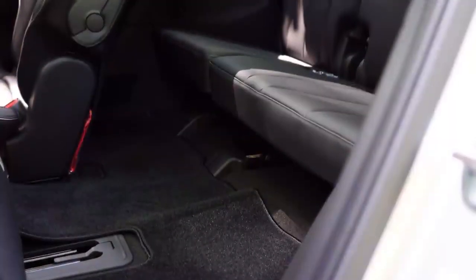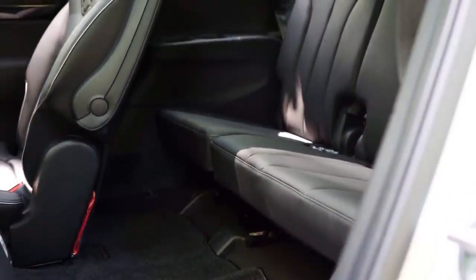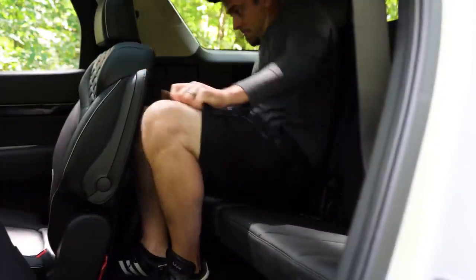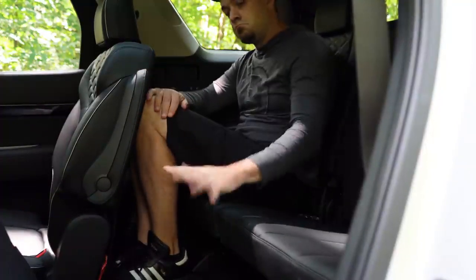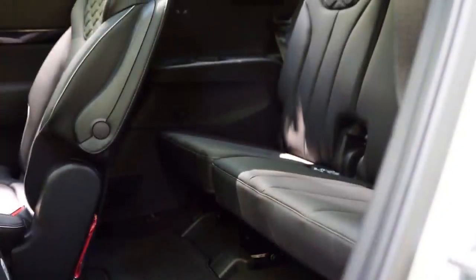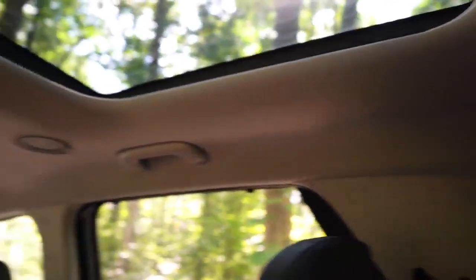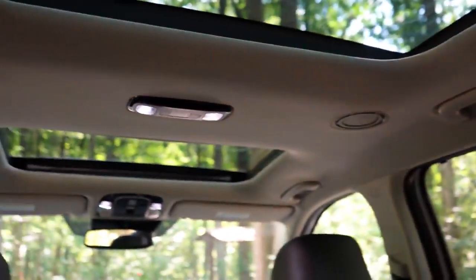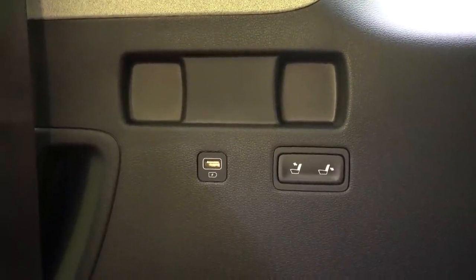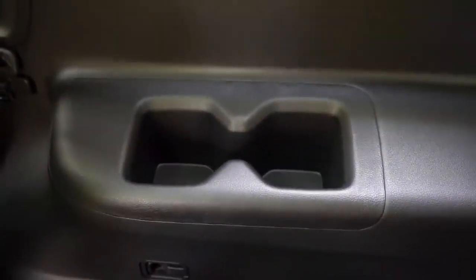Third row legroom comes in at 31.4 inches. On paper that's not a lot, but even at six feet tall I was able to make it work if the second-row passengers slide forward a little — they have more rear legroom than they need. Rear ventilation comes standard for all rows including the third row, found on the ceiling of the Palisade. Third-row USB charging ports come with the Limited and Calligraphy trims only. You also have dual cup holders on both sides back there.